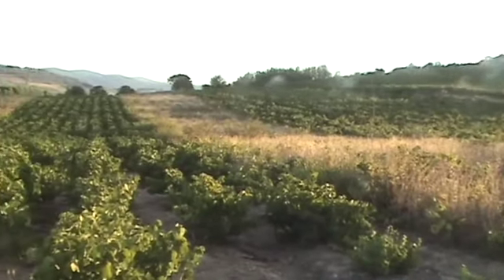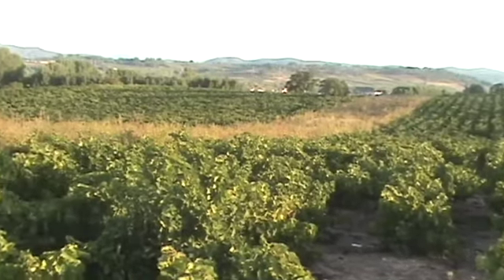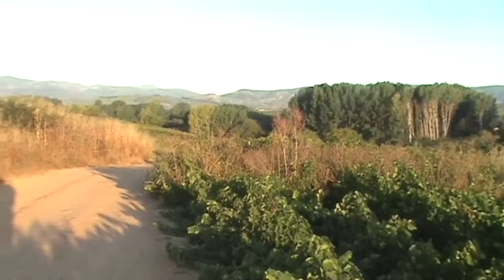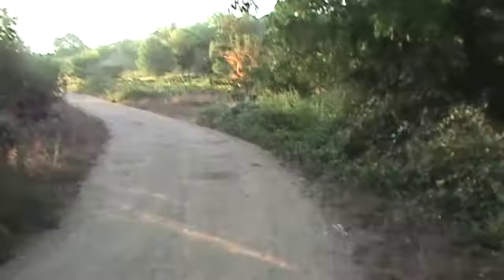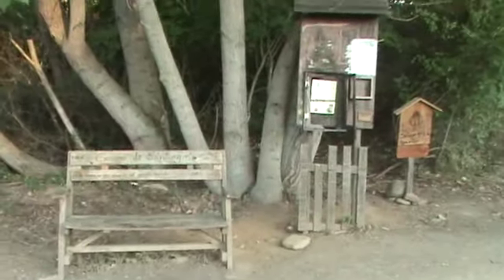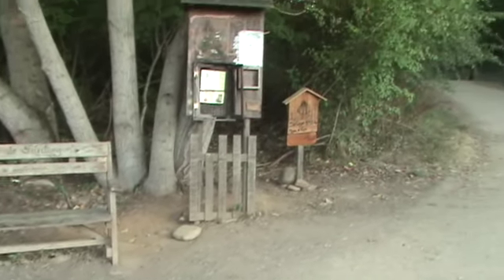We're now back in a very pretty agricultural green area, and this should continue all the way to Santiago, from what I understand — probably except for the crossover of those mountains there. It's a very pretty area with chestnut trees; they looked like peach trees, but I think they're chestnuts. Here's a pretty little spot someone has created for us pilgrims to rest.